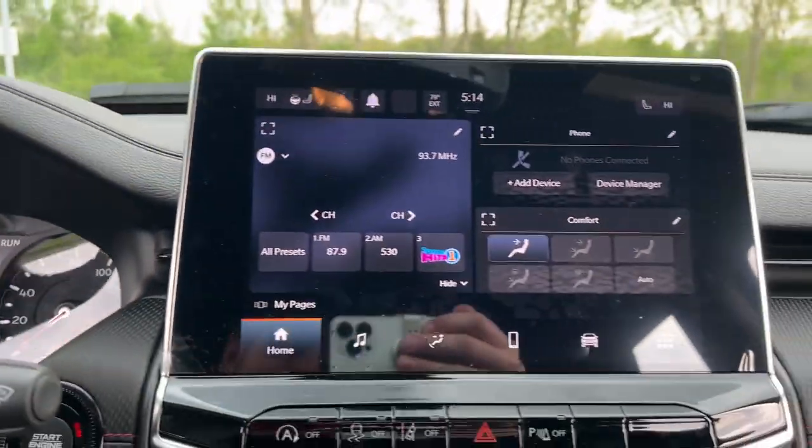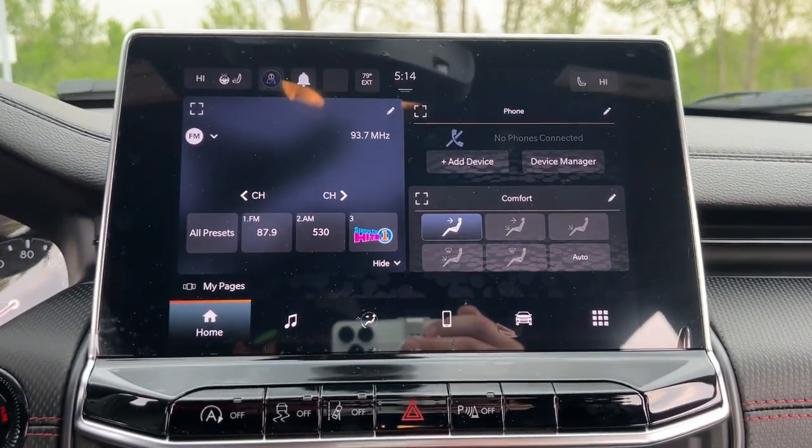Feel safe and secure when you explore your world in the Compass. Take a test drive today.